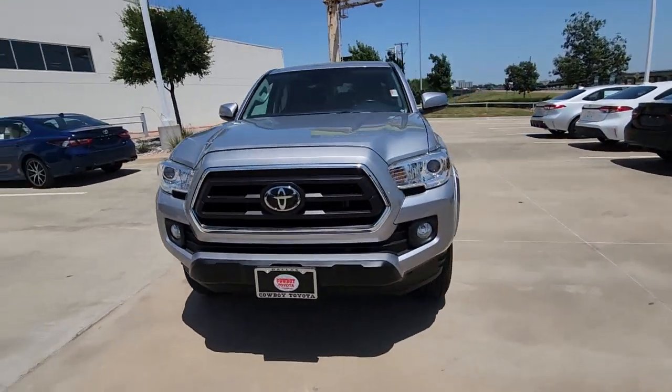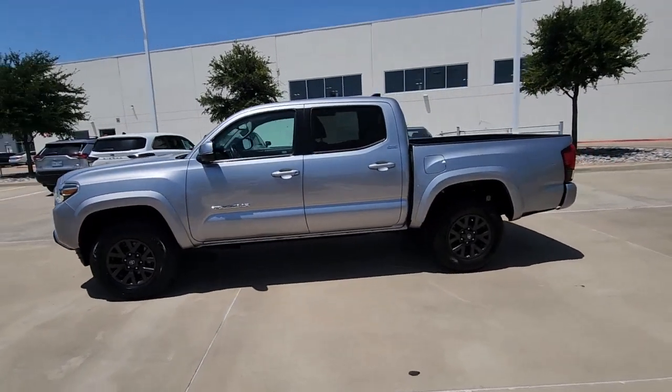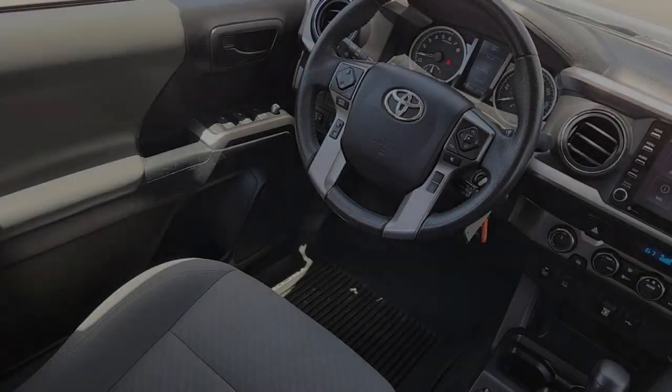Engineered to meet the demands of the trail, its off-road heritage underpins its tough capability, while its modern technology keeps you safe, connected, and entertained.